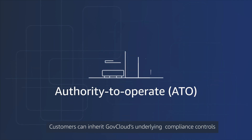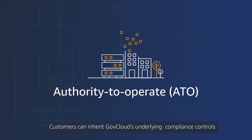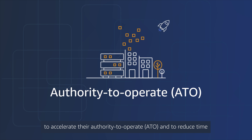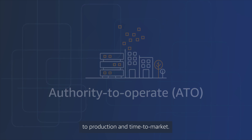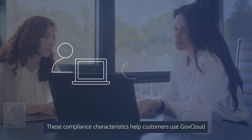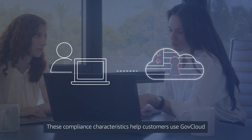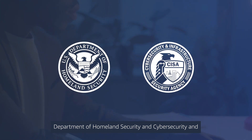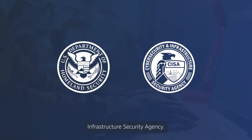Customers can inherit GovCloud's underlying compliance controls to accelerate their authority to operate (ATO), and to reduce time to production and time to market. These compliance characteristics help customers use GovCloud to operate high-value assets as prescribed by Department of Homeland Security, Cybersecurity, and Infrastructure Security Agency.